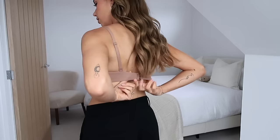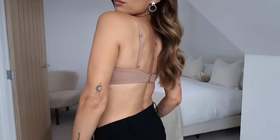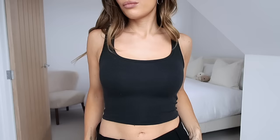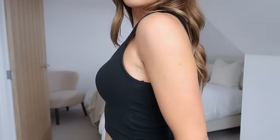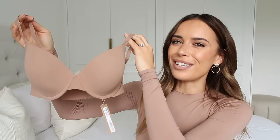I also picked up the Skims Fits Everybody T-shirt Demi Bra in the shade Sienna — my favorite color. This is my favorite bra on earth; it's incredibly comfortable and basically undetectable under a t-shirt. These are great whether worn under bodysuits or with a t-shirt. I love them in summer with fitted t-shirts that are on trend right now. I got a size 32D — I already own one, but the other is always in the wash.